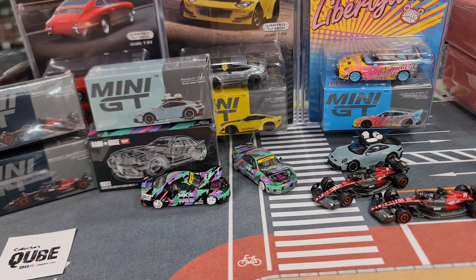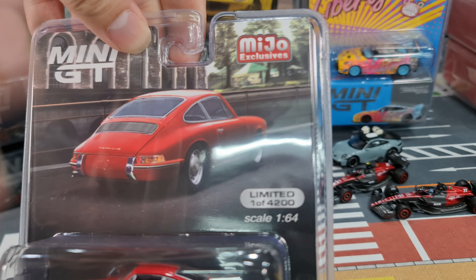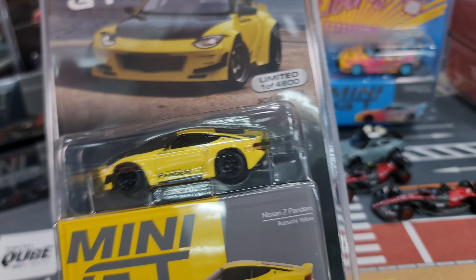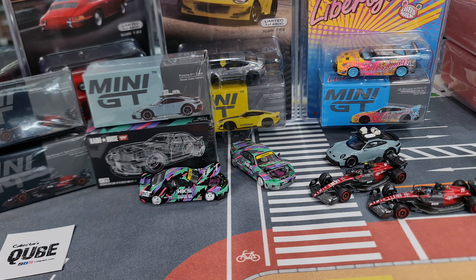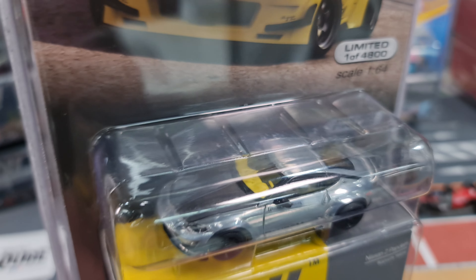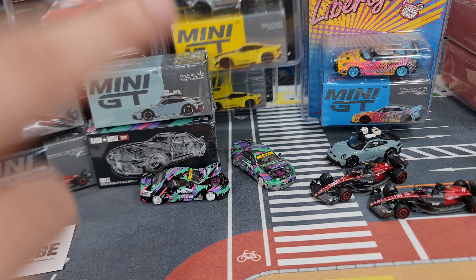Next, the Miho exclusives that arrived in this batch. First, the Porsche 901 1963 classic in Signal Red — one of 4200 pieces. I won't open this one as I've opened it before; the artwork on the box is very nice, showing one of the best rear views of the car. Then Mini GT number 752, the Nissan Z Pandem in Ikazuchi Yellow — 4800 pieces were made. The chase version has a raw body and yellow interior — like a yellow paint bomb happened inside — with the same rims otherwise.